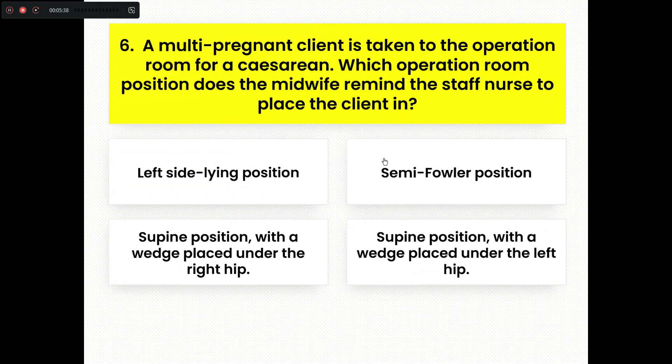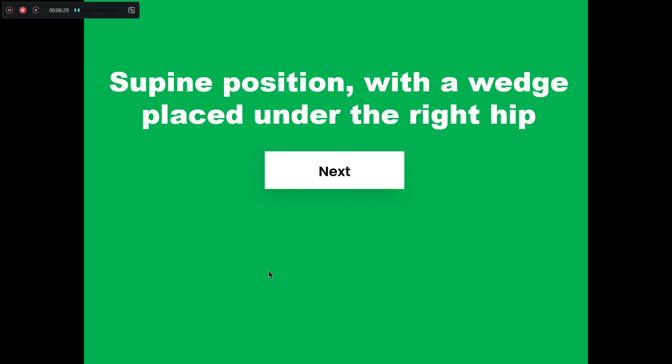Question number six. A multi-pregnant client is taken to the operation room for a cesarean. Which operation room position does the midwife remind the staff nurse to place the client in? Option A, left side lying position. Option B, semi-Fowler's position. Option C, supine position with a wedge placed under the right hip. The right answer is Option C, supine position with a wedge placed under the right hip, which will prevent compression of the inferior vena cava.